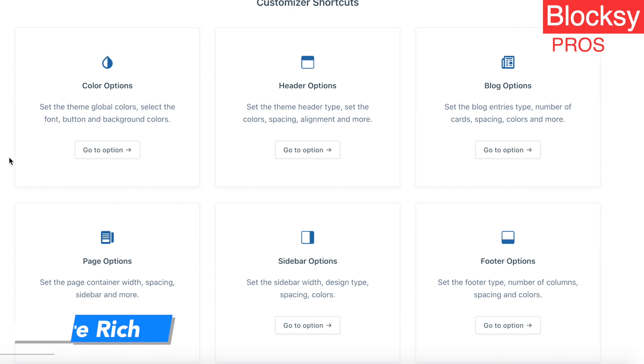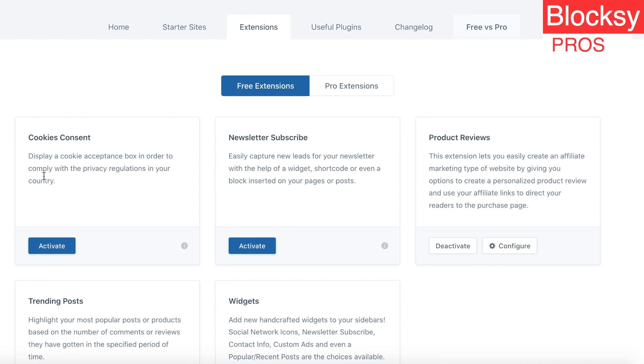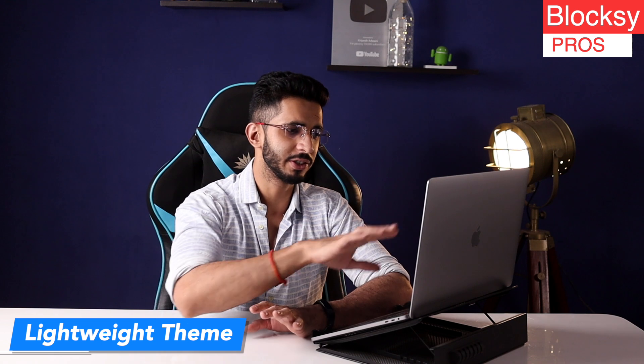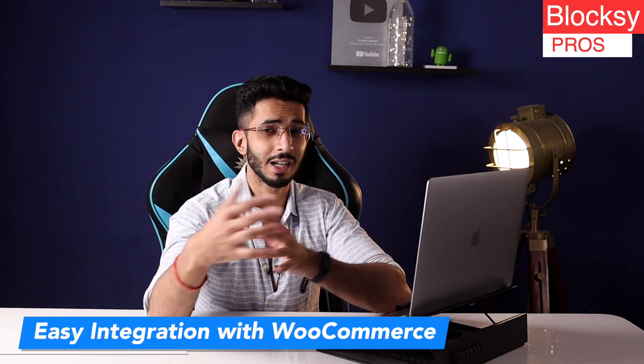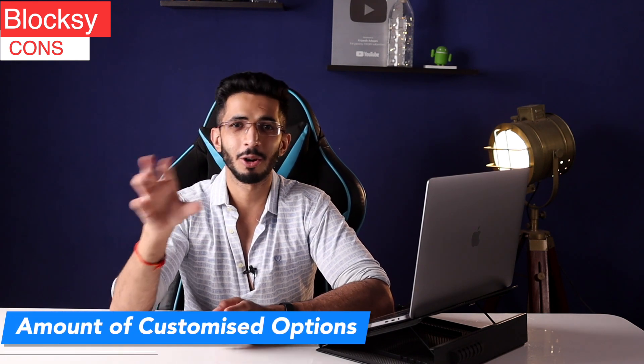I think these are the best customization options available in a free theme — very feature-rich. Even after providing so many features, the performance and page speed score are also very good. It's a lightweight theme. E-commerce features are also very good and it integrates easily with WooCommerce. If talking about cons, the amount of customization options is so extensive that a beginner may find it overwhelming.